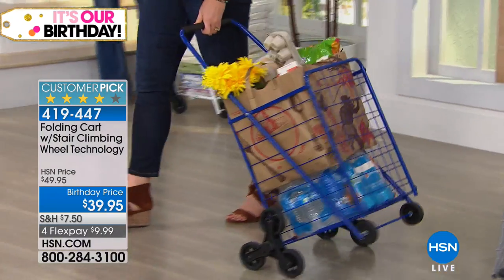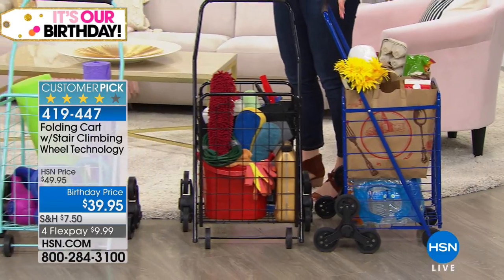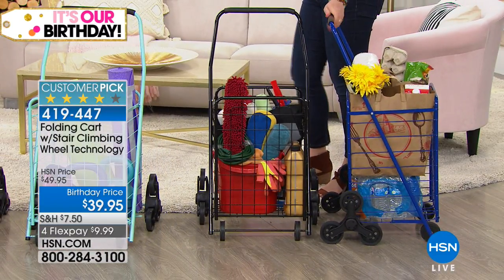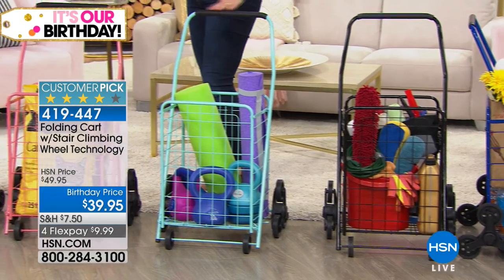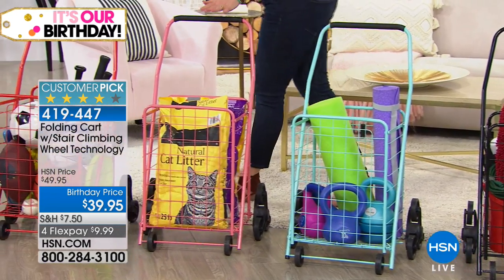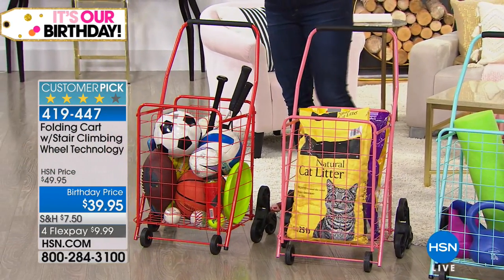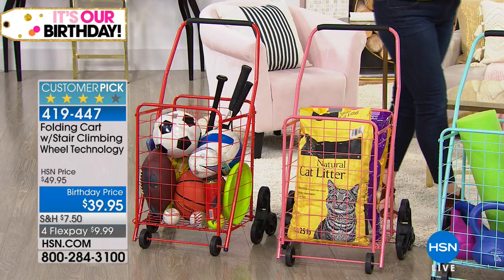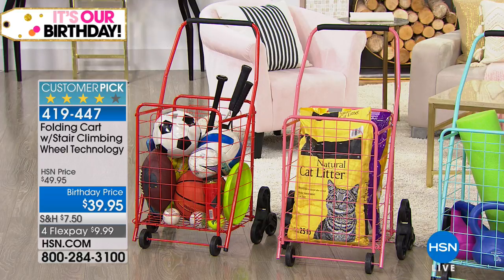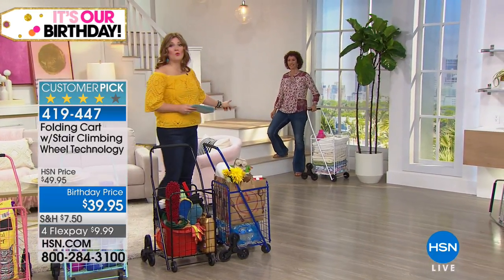Our first color is going to be in the blue. Come on over here — look how easy this is to maneuver. You've got the nice cushion grip as well. Here is your blue. We have it in black, we have it in teal, a retro look. Then we have it in coral and red. We also have the silver. We only have 150 left in the silver. We also have white as well.